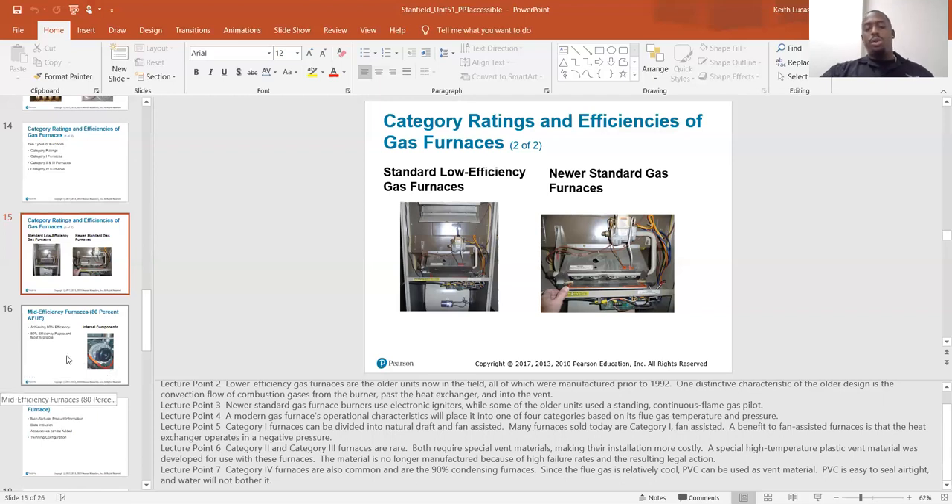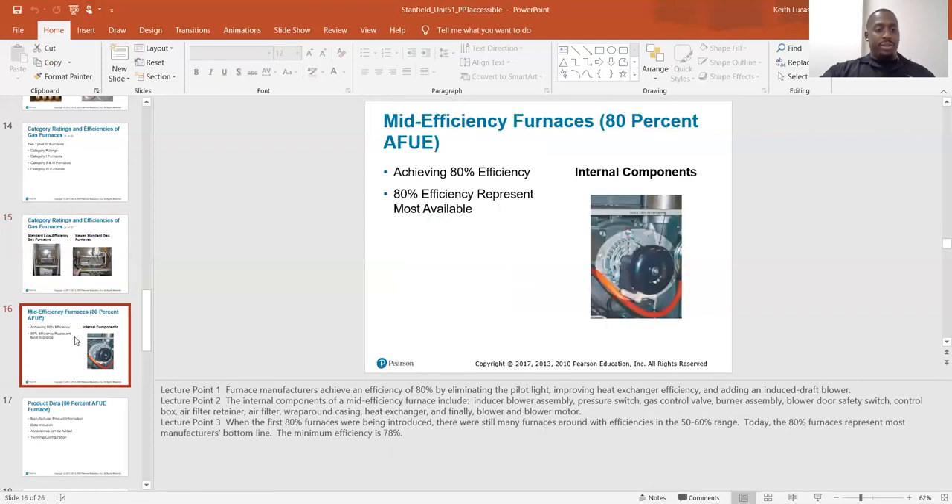I was a little thrown off when I first started — I was like, what is this PVC right here? I'm used to that just being for drain lines. But you'll commonly see two inch PVC on furnaces, and that'll be an indicator that you're dealing with a condensing furnace.